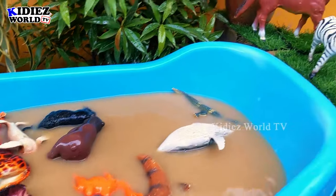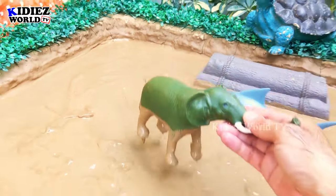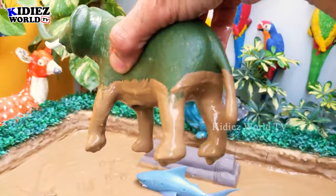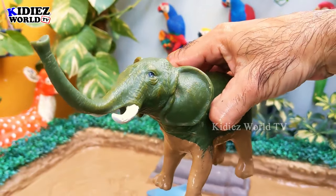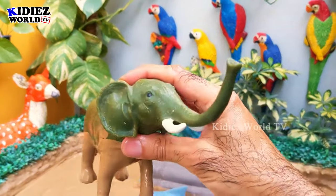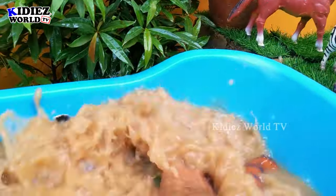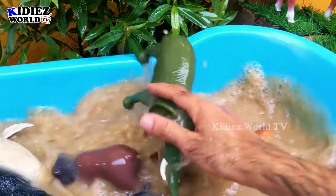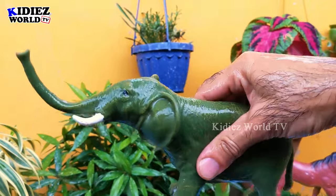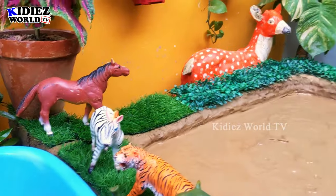Wow, our watchtube is full with the biggest animals of the world! Now we have the biggest land animal — the elephant. Yes, the African elephants are the biggest land animals, although we have Asian elephants as well. African elephants come in as the biggest and heaviest land animals. Let's make him clean — here we go, elephant! He looks so nice here with the tiger and giraffes.